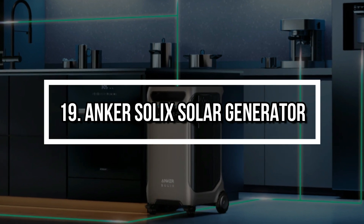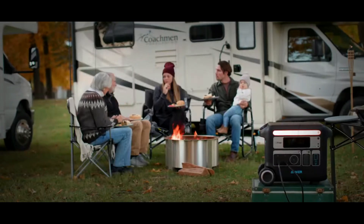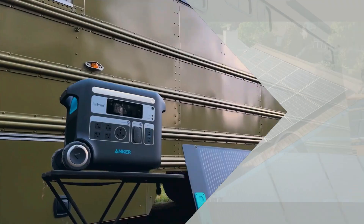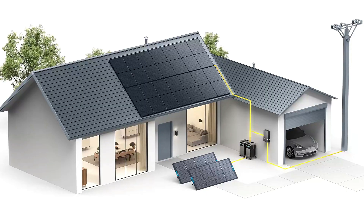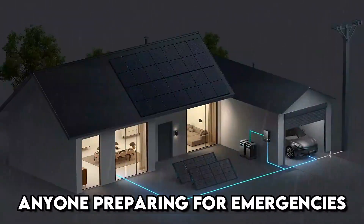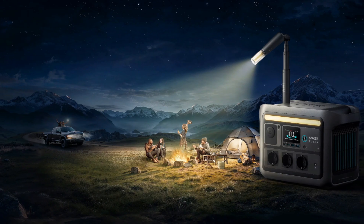Number 19: Anchor Solix Solar Generator. Power outages? No problem. The Anchor Solix is a robust solar generator that stores energy and powers everything from laptops to refrigerators. Its high-capacity battery, modular design, and compatibility with solar panels make it a must-have for campers, van lifers, or anyone preparing for emergencies. Built-in smart monitoring ensures you always know how much power is available.